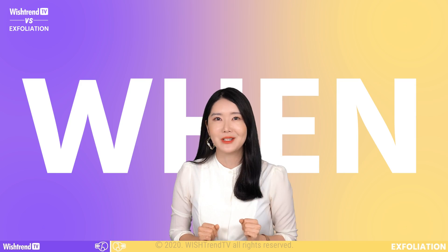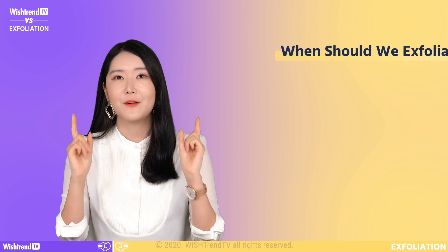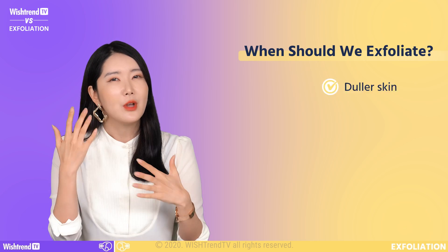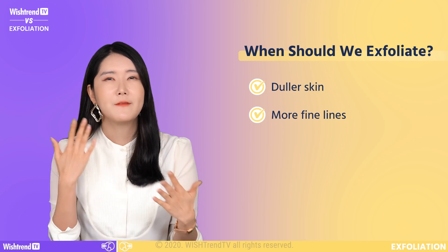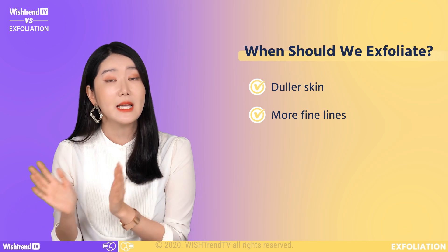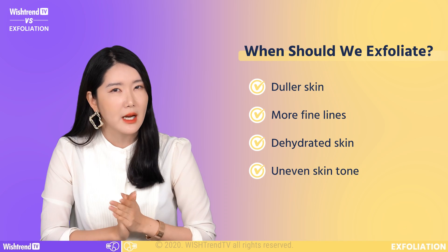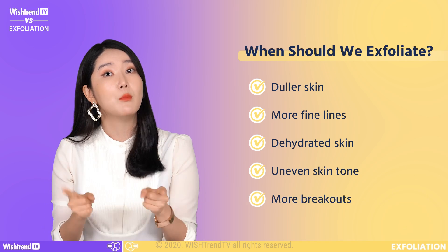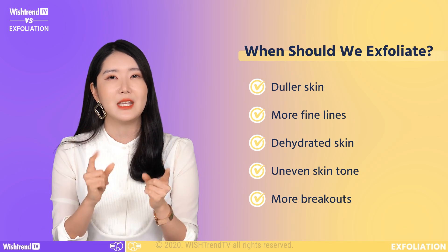And when should you exfoliate? We have a checklist right here that you can ask yourself. Does my skin look more dull than before? Do you see more fine lines even after moisturizing? Does your skin feel more dehydrated than before? Does your skin tone look uneven? And are you getting more breakouts than before? All of these can be a symptom that you need exfoliation.